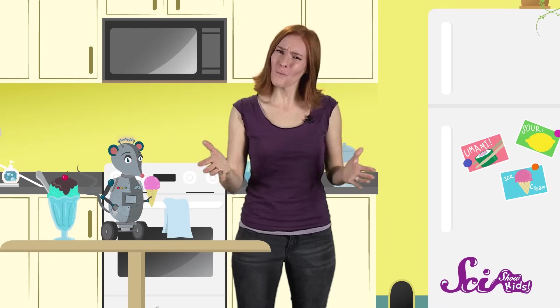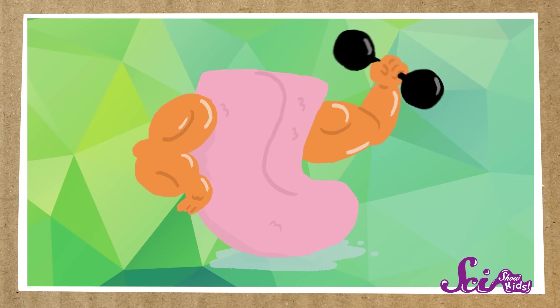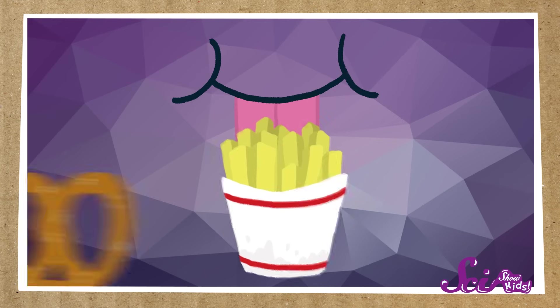So how do we taste tastes? Well, if you've ever licked an ice cream cone, you know that the tongue is an important part. Your tongue is actually a muscle, like the muscles in your arms and legs that help you move. But it's a special muscle that can detect temperatures, textures, as well as how oily or chewy something might be, and of course, flavors.